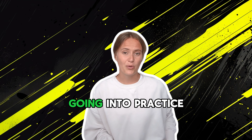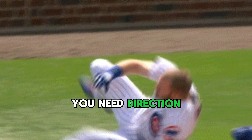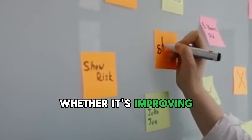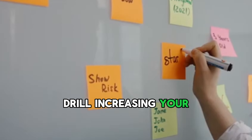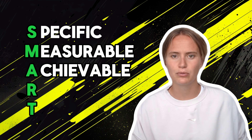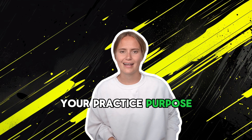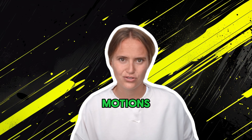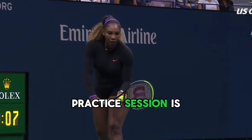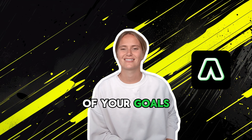Number three: goal setting. Going into practice without a plan is like going into competition without a strategy — you need direction. Set specific, achievable goals for each practice, whether it's improving your percentage, mastering a new drill, or increasing your stamina. Make your goals SMART: specific, measurable, achievable, relevant, and time-bound. Clear goals give your practice purpose and direction. You're not just going through the motions — you're working towards something tangible. This keeps you motivated and ensures that every practice session is a step forward. You can use the goal setting feature in the One Athlete app to keep track of your goals and make sure you reach them.